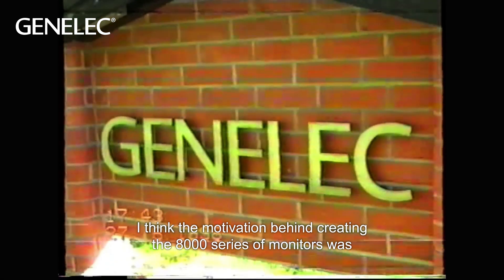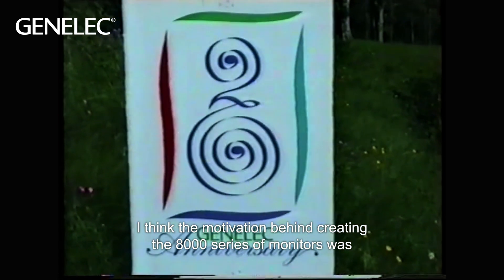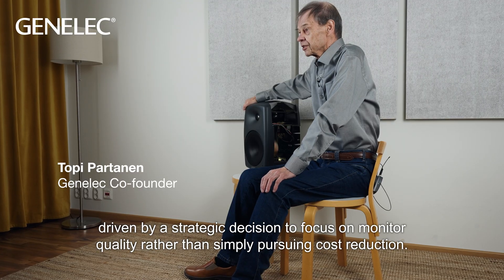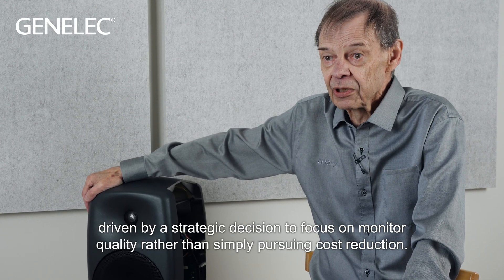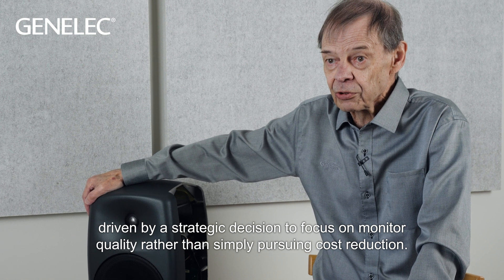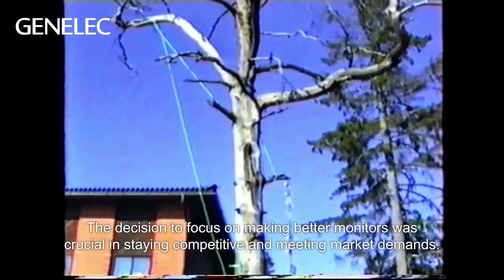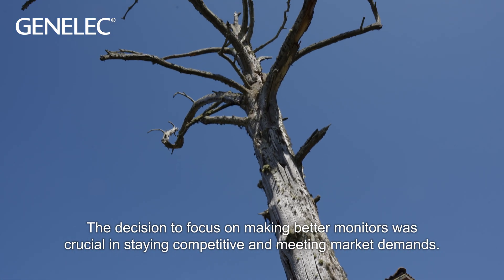The motivation behind creating the 8000 series of monitors was driven by a strategic decision to focus on monitor quality rather than simply pursuing cost reduction. The decision to focus on making premium monitors was crucial in staying competitive and meeting market demands.